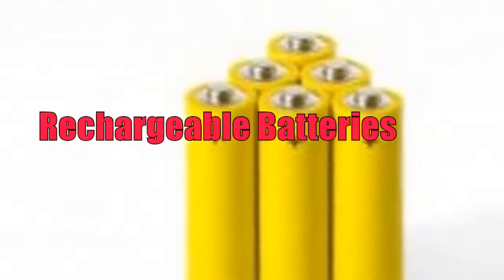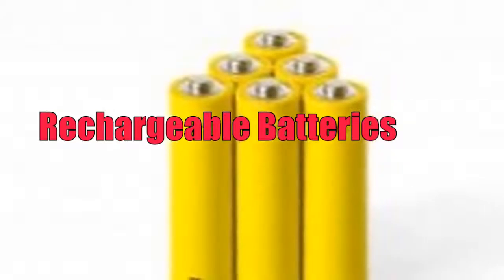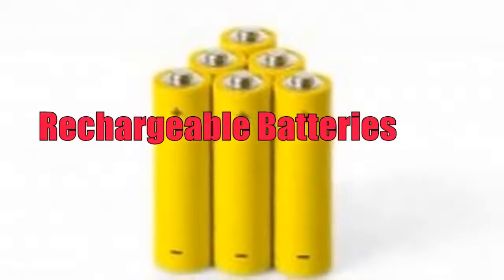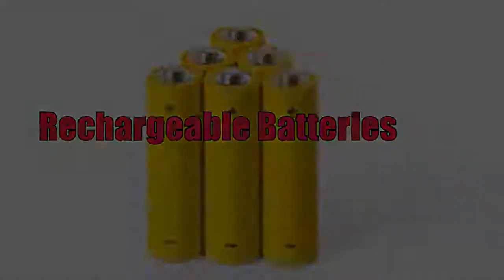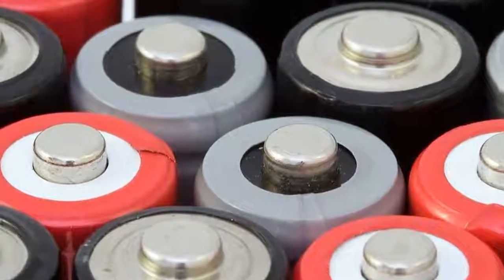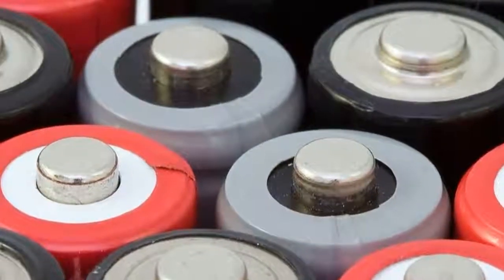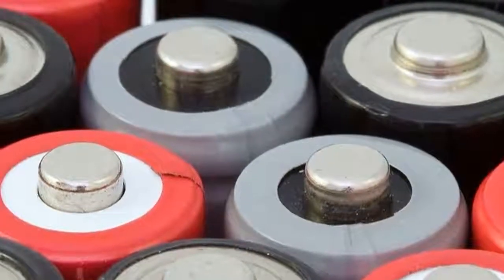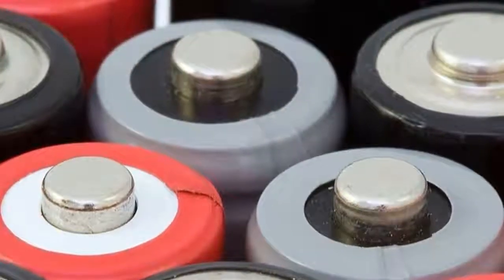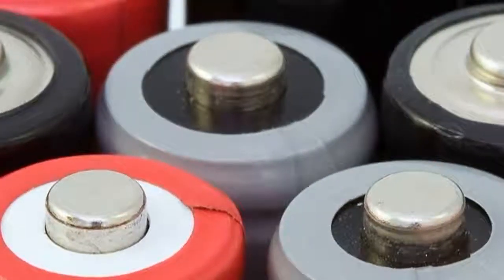The limitations of rechargeable batteries, including availability in different sizes, are rapidly diminishing. Rechargeable batteries are being made in more sizes than before. Battery capacities are increasing, self-discharge rates are getting longer, recharging times are getting shorter, and costs are reducing. Also, battery chargers are getting smarter. Some have microprocessors that can read the type of battery placed in the charger and prevent the user from undercharging or overcharging batteries.